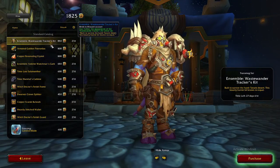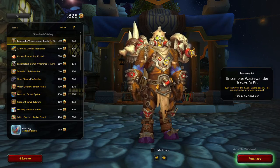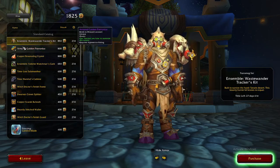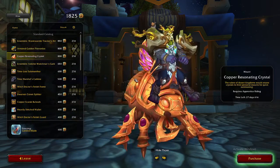We also have the different kinds of items you can get. I think there are some really unique items this month. For example, this Ensemble — the Waste Wanderer kit — I think is awesome. It's definitely channeling some really good Fallout vibes for me.